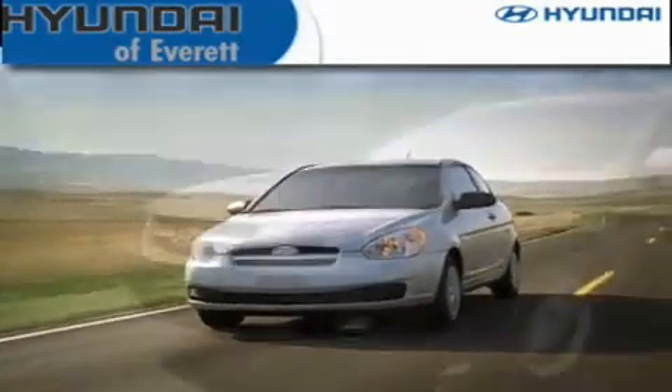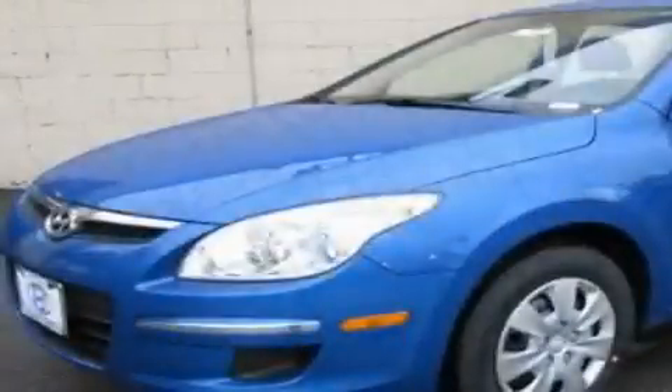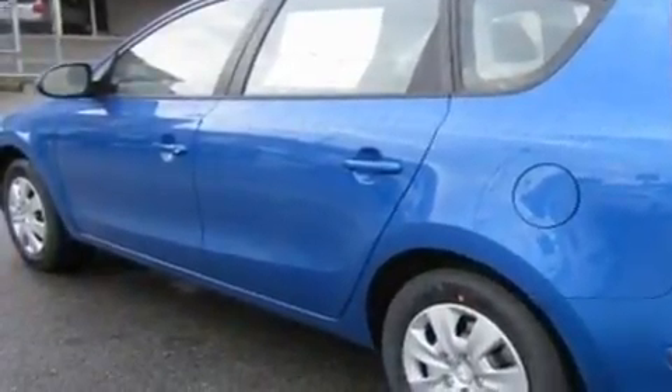Another fine vehicle offered by Hyundai of Everett. This is a brand-new 2011 Hyundai Elantra. It features a 2.0-liter four-cylinder engine and an automatic transmission.